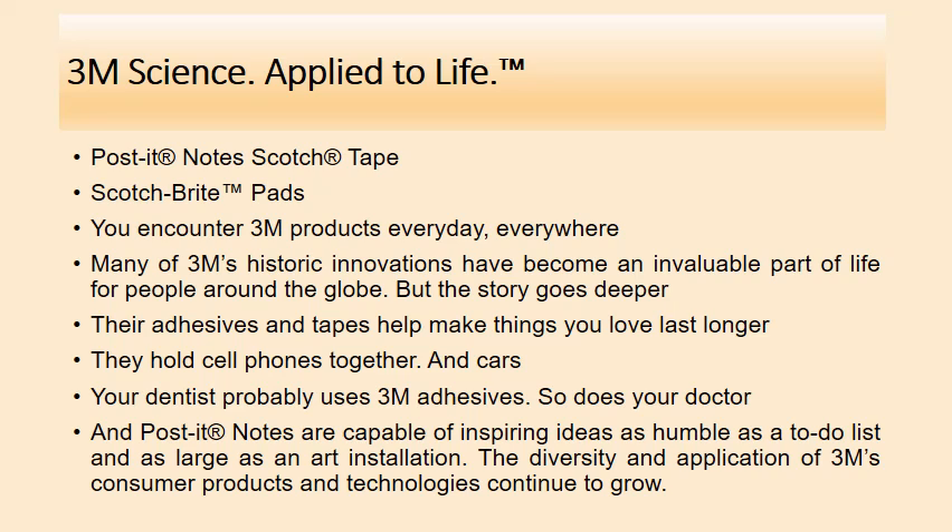3M is an American multinational corporation whose products range from consumer products to industrial products, adhesives, healthcare products — a huge product portfolio. One of the biggest companies with such an excellent product portfolio, it is important to understand how they make decisions about products. Some of 3M's products include Post-it notes, Scotch-Brite pads, and scrubbing pads. You encounter 3M products every day, everywhere. Many of 3M's historic innovations have become an invaluable part of life for people around the globe.